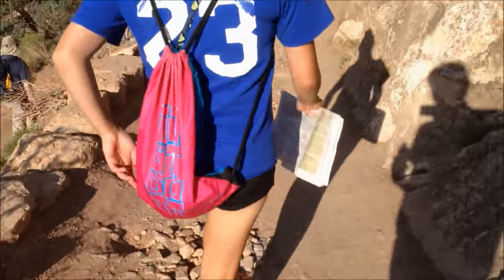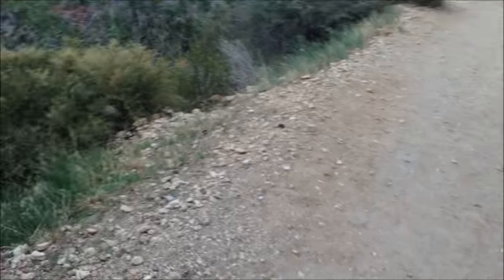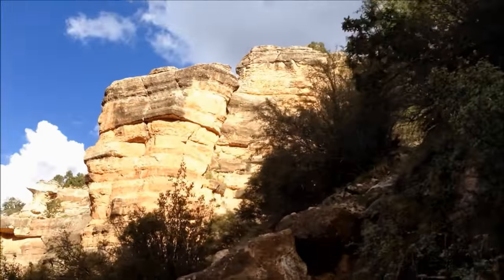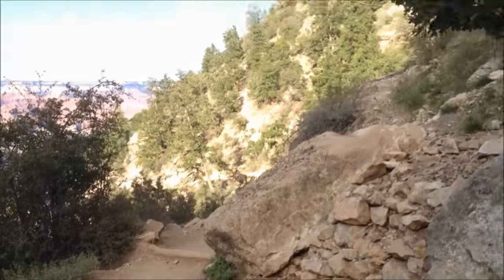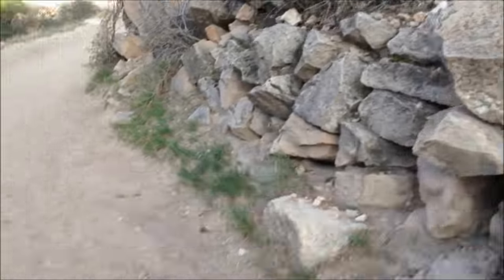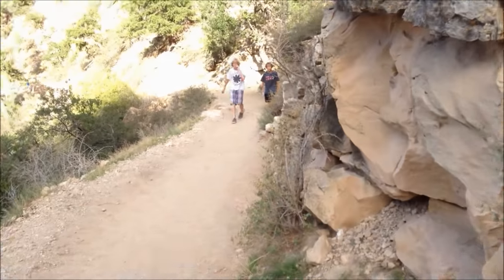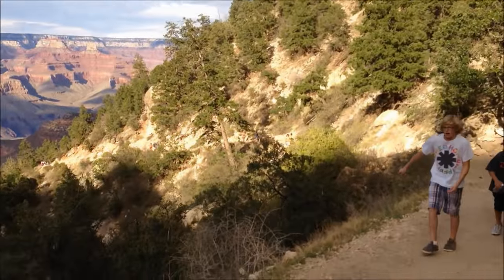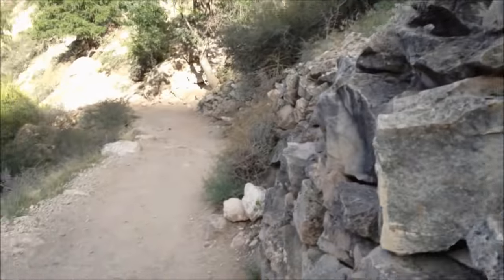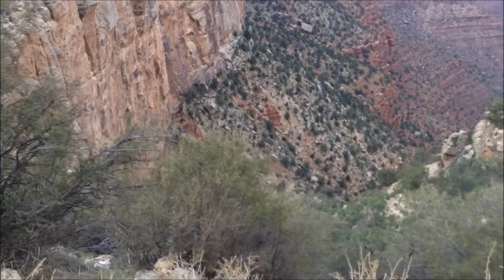We're here in the Grand Canyon taking the Bright Angel Trail. We're on our way down. There aren't any railings for the ledges — look how steep that is, and it's a long way down. We're starting this a little late so we're not going to make it too far down. It's a pretty steep trail, crazy steep. Other hikers are really huffing and puffing. I'm kind of nervous — nervous about going back up.